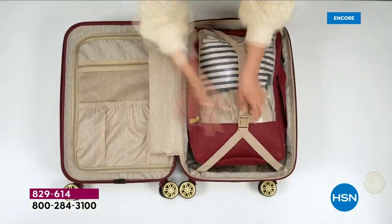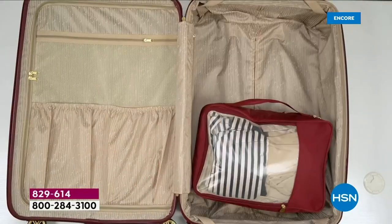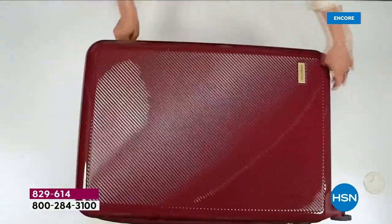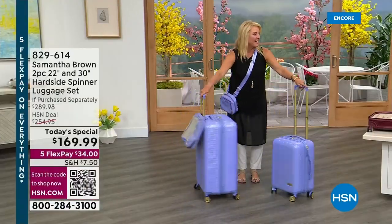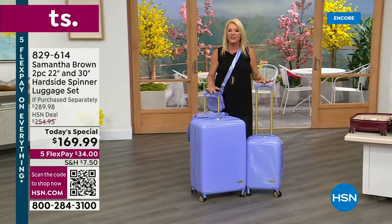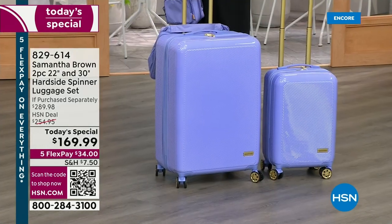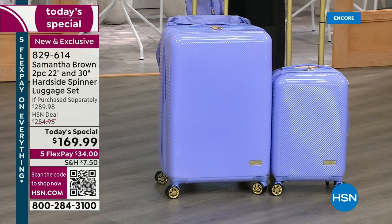I want to give you an update: if you are a purple girl, you want to get the lilac right now before they're completely sold out. Lilac is the most limited by far, and right now it is the most popular. We have less than 900 left in the lilac for the entire day — that's just a drop in the bucket.